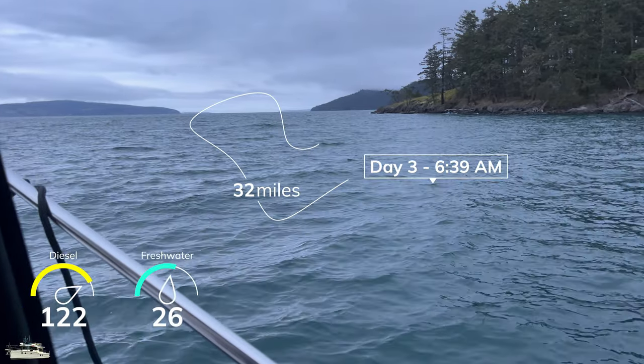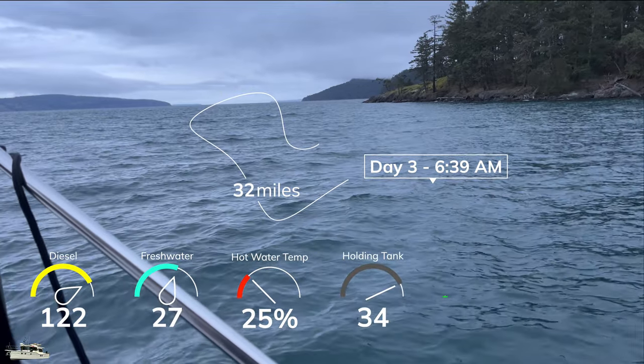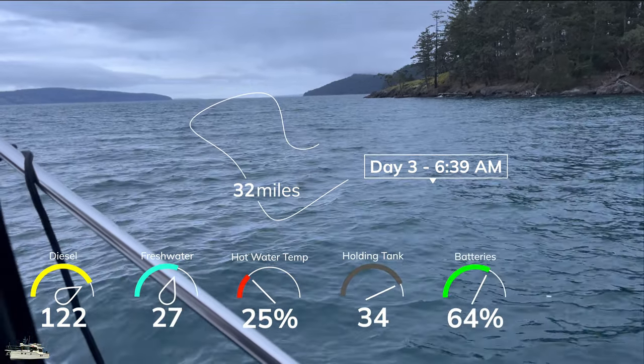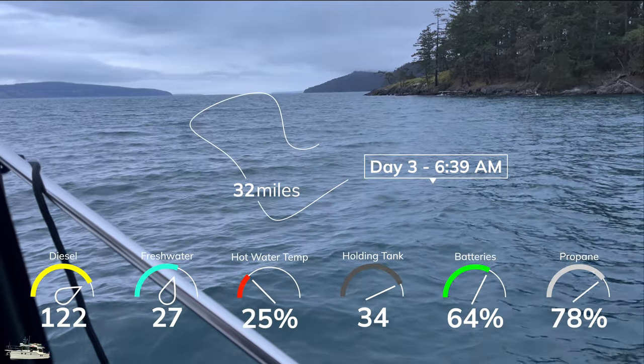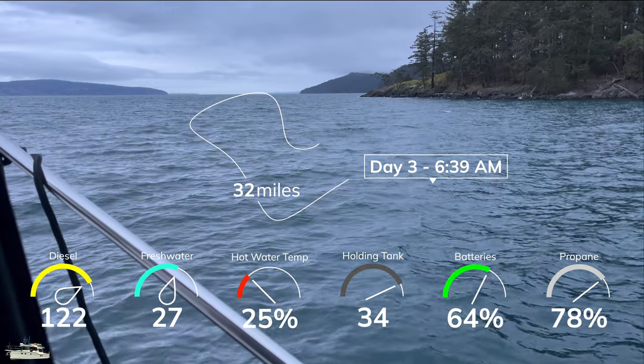Our water was just warm enough to not be called cold. Our ambient temperature was only in the low 40s, and I'm sure that had something to do with our desire for warmer water. As you can see, this was not a great weekend for solar power to help our battery bank out.